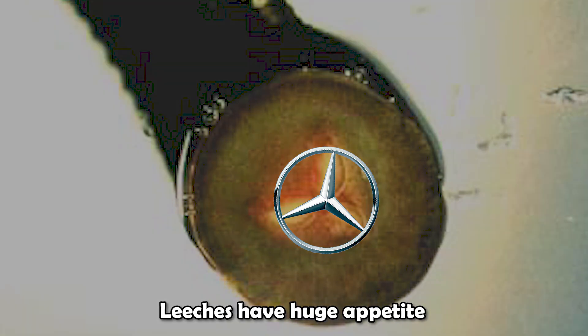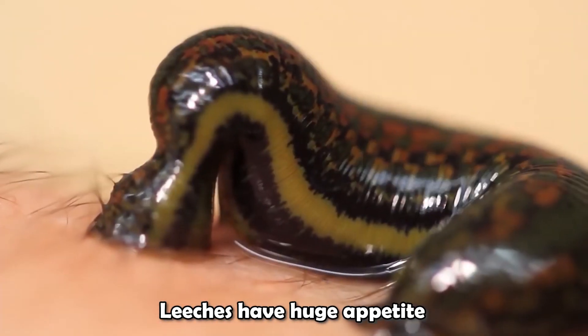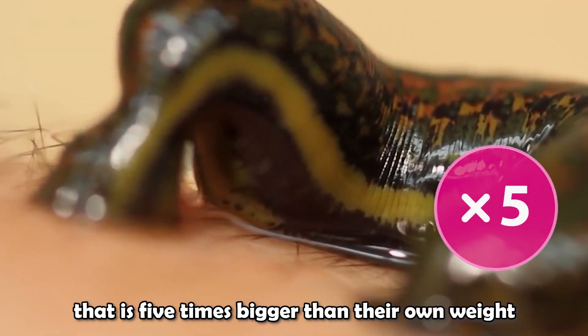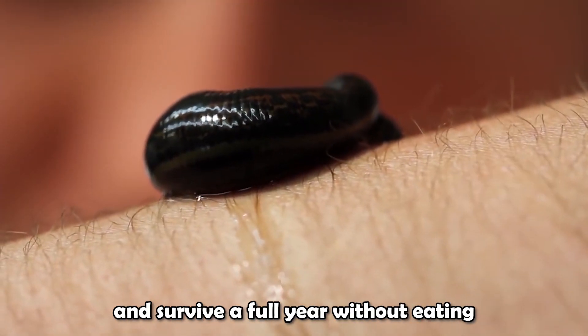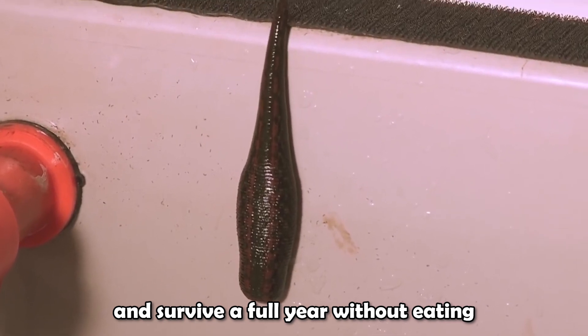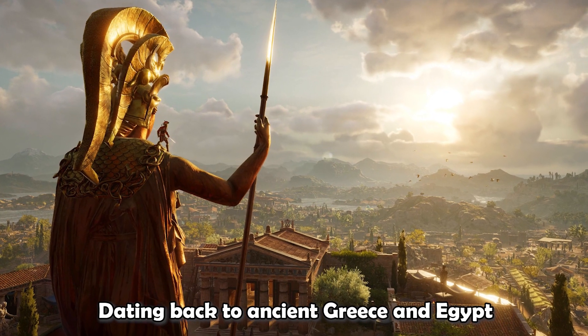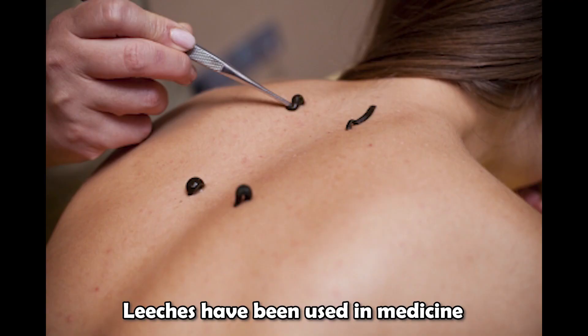Leeches have a huge appetite — they can ingest an amount of blood that is five times bigger than their own weight, and survive a full year without eating. Dating back to ancient Greece and Egypt, leeches have been used in medicine to treat nervous system abnormalities.